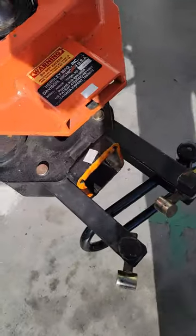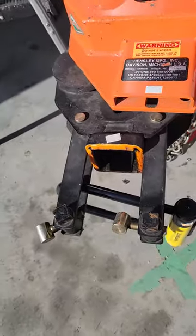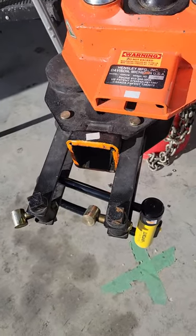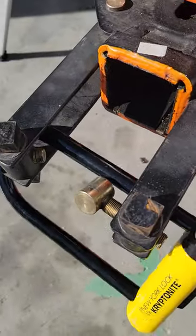Hensleys are far less prone to theft because most people don't know how to operate that type of hitch or have the equipment for it. But just as a safeguard, yes, we use these.